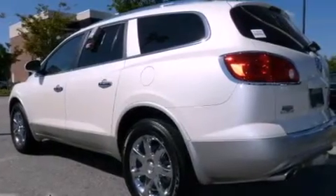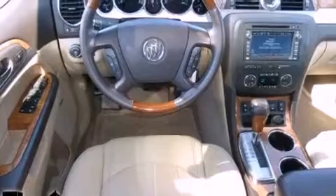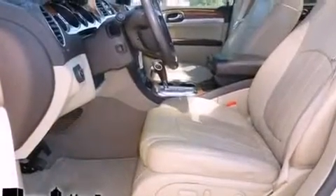Its top features include memory settings for the seat's positions, so you can recall your favorite alignment with the push of one button. Heated seats, a power rear liftgate, XM satellite radio, a leather interior, aluminum wheels, a rear spoiler, a low tire pressure indicator, and air conditioning with automatic climate control.